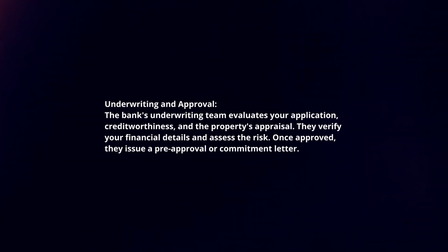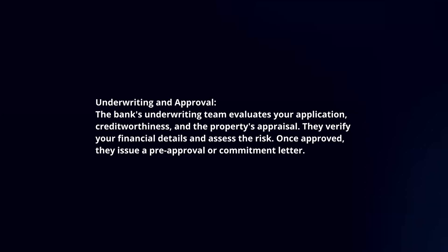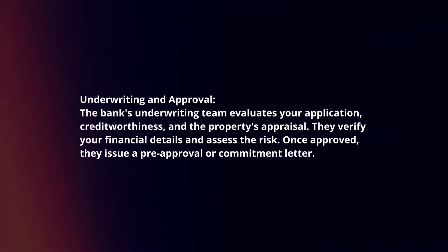Underwriting and approval. The bank's underwriting team evaluates your application, creditworthiness, and the property's appraisal. They verify your financial details and assess the risk. Once approved, they issue a pre-approval or commitment letter.